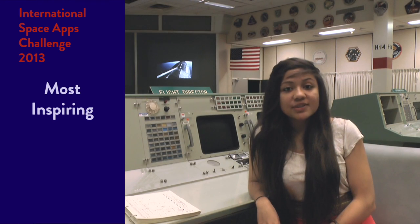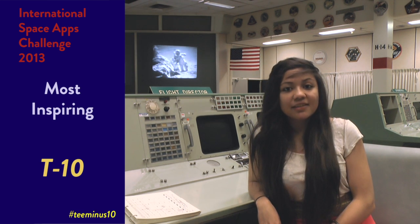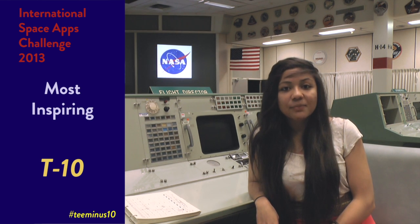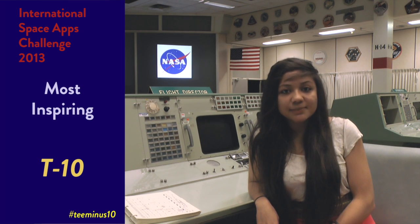The award for most inspiring goes to the solution that captured our hearts and attention. Congratulations to T-10, submitted through Space Apps London. T-10 is a prototype mobile application that connects crew members to people on the ground, while still respecting their valuable time in space.